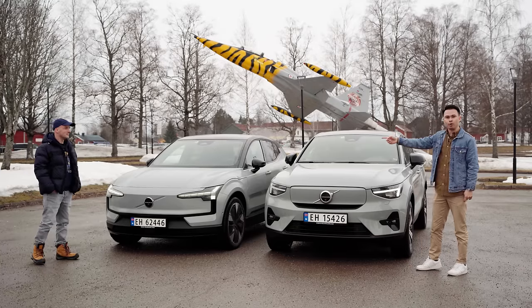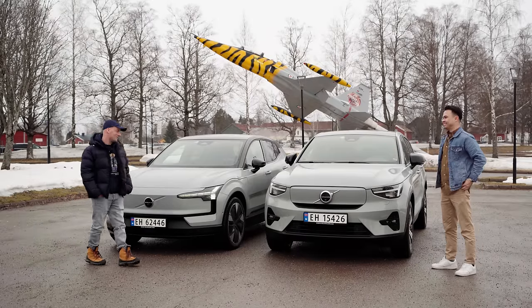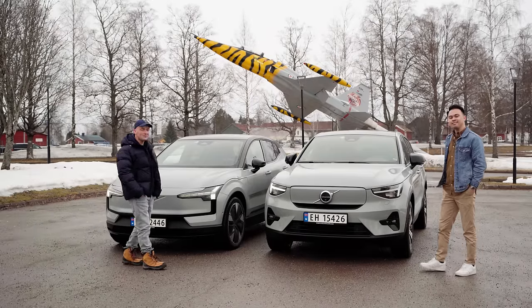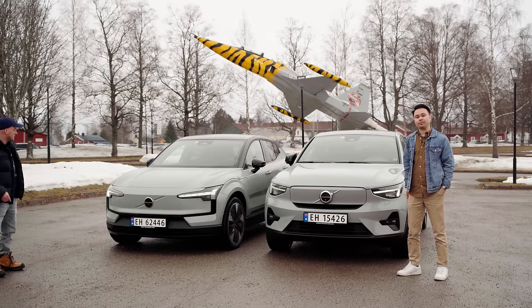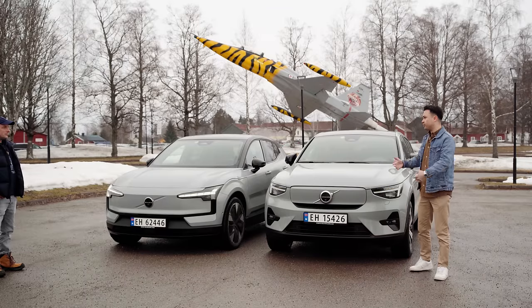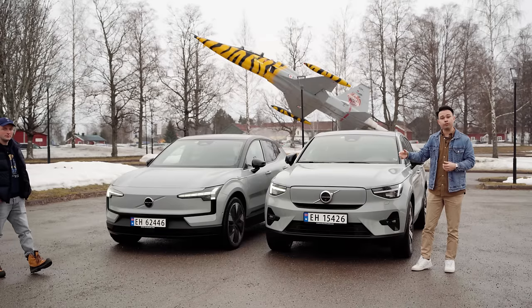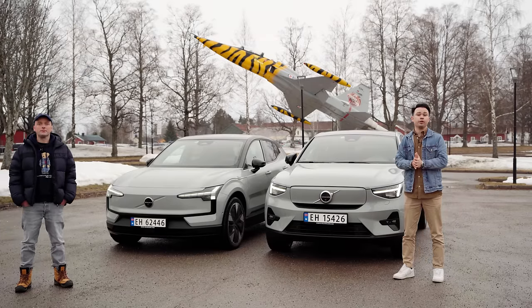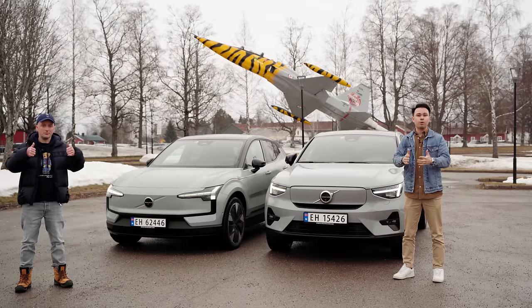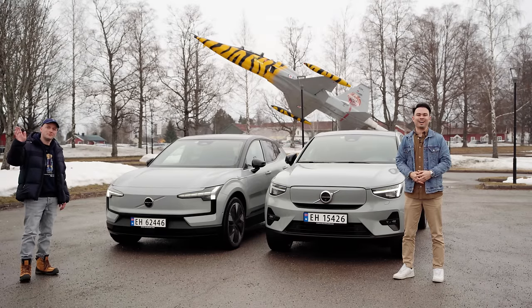Let us know which car you would choose in the comments below. If you like these comparison videos with me and Christian, give this video a thumbs up and let us know which cars you'd like us to compare next. I hope you enjoyed today's video — please subscribe for more car content. See you guys soon, goodbye!